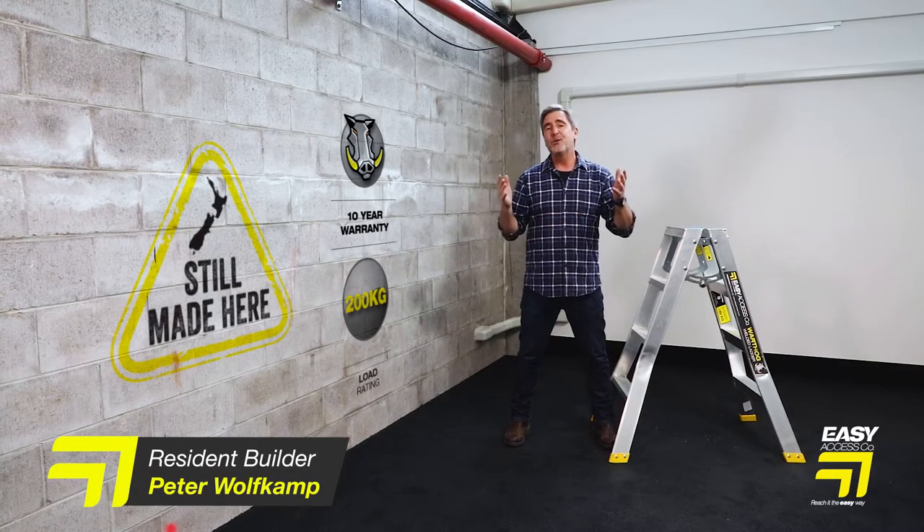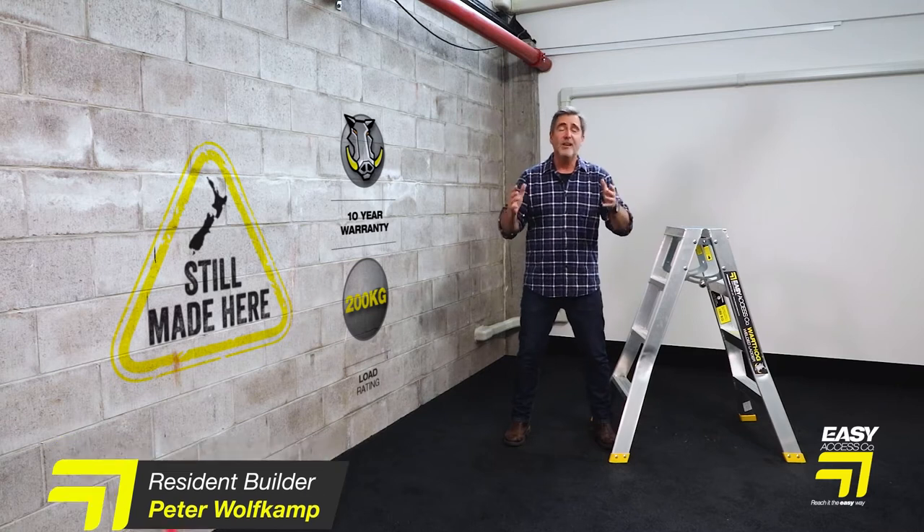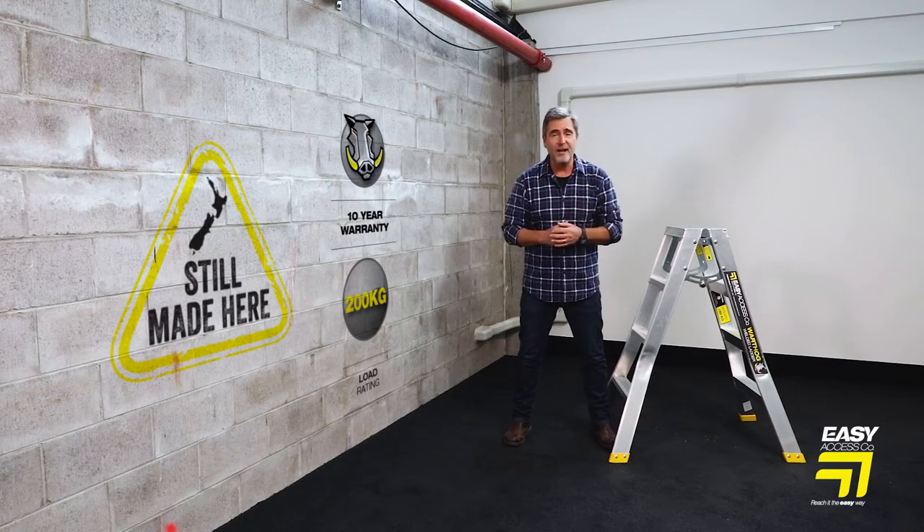Let me introduce you to the Warthog ladders from Easy Access. Across the range they share a number of features. They are all made in New Zealand.